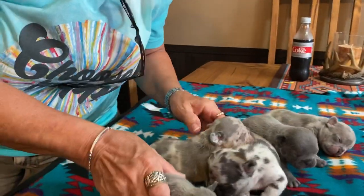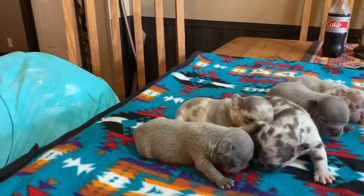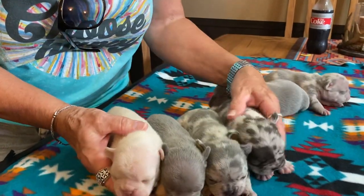Today is August 24th. These guys were born on August the 12th — these right here. So they are 12 days old.